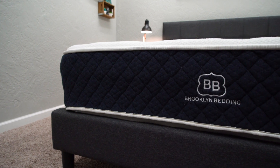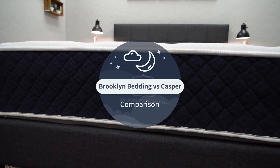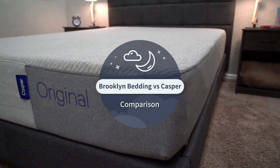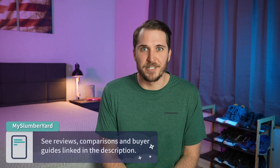If you're an average sleeper looking for a brand new online mattress, two options we constantly recommend at the Slumberyard are the Brooklyn Bedding Signature — a really quality and affordable hybrid mattress — and the Casper Original, which is by far one of the most popular all-foam mattresses within the online space. If your search has come down to these two options and you're really trying to pick apart the reasons to go with which, you clicked on the right video.